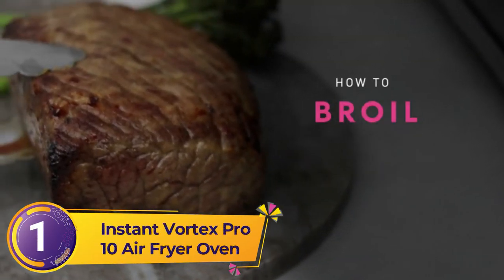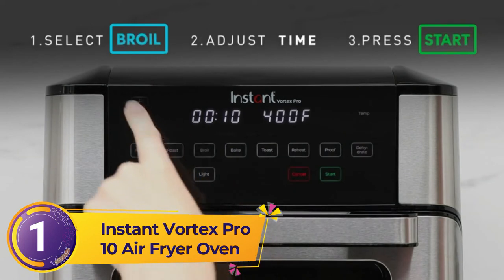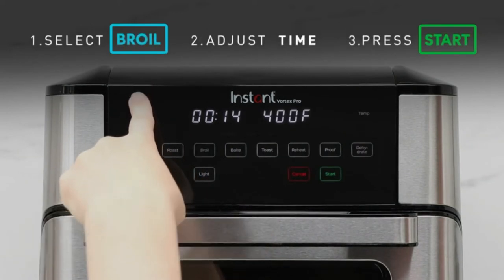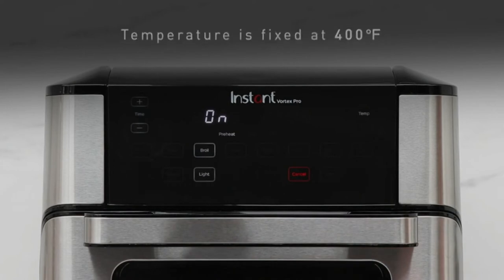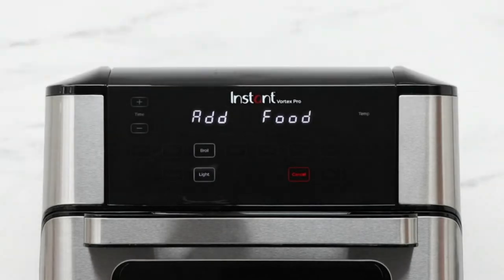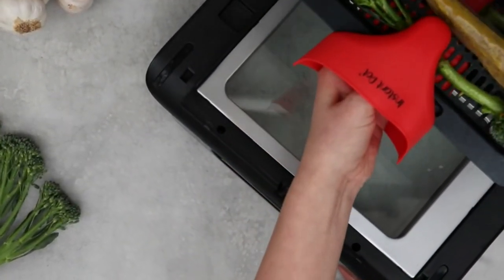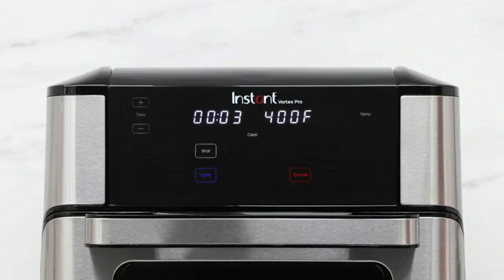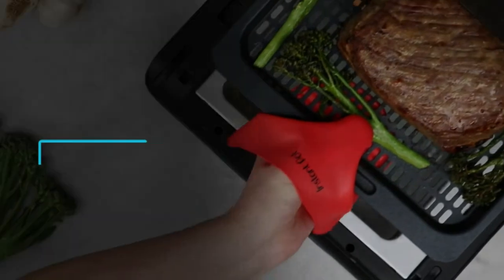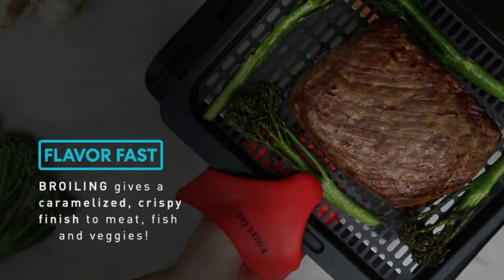Number one: the Instant Vortex Pro 10 Air Fryer Oven. Our top pick overall comes from the same brand that brings you the popular Instant Pot. This air fryer with rotisserie is high quality and one of the best you will find for rotisserie and functionality. It features nine-in-one technology that allows you to fry, roast, broil, bake, toast, reheat, proof, and dehydrate, as well as use the rotisserie. It is a 10-quart air fryer, which is a good size.